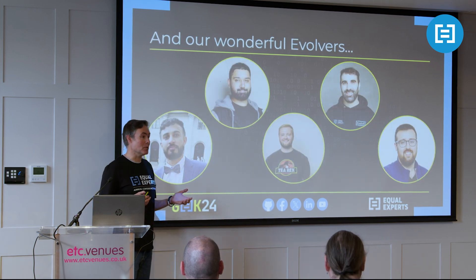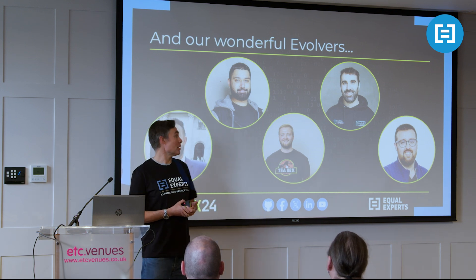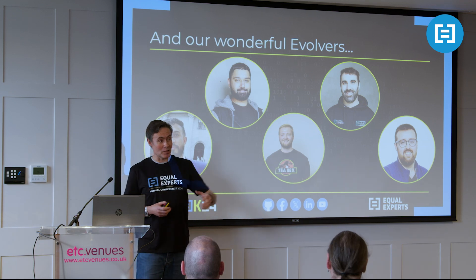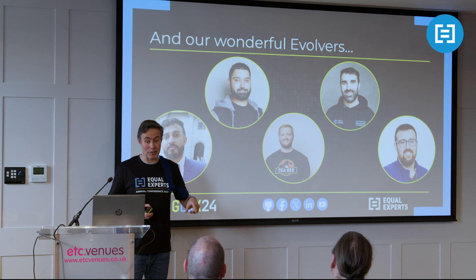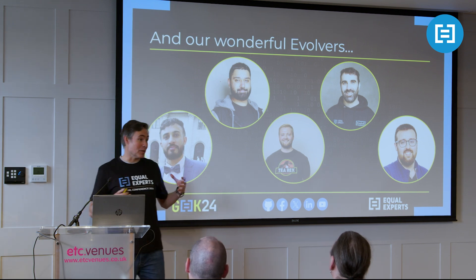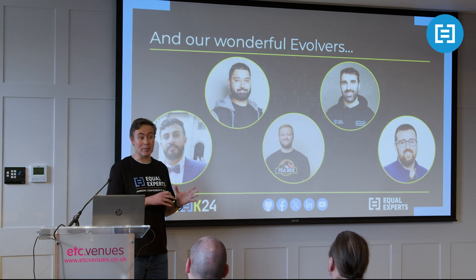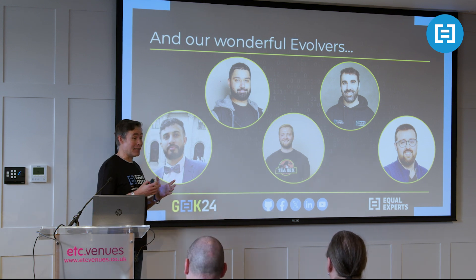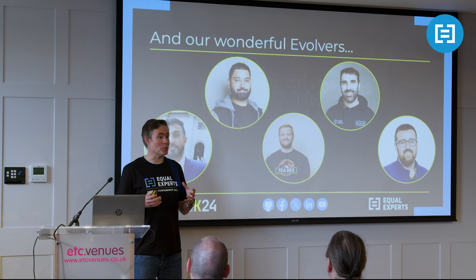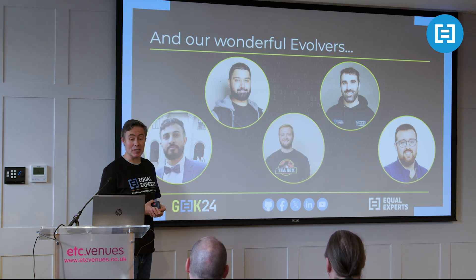Just to introduce the WIDEL team - we're fortunate to work with a number of folks from the EE Evolve program. Darren and Diego are in the room at the moment. Previously, we've had Sonny, Darren and Liam with us. One of the side benefits of this piece of work is it's given people on the Evolve program the opportunity to understand a bit more about EE as a business and how it interacts with its clients. For anyone not aware, Evolve is a junior developer program to help developers come on from the early stages of their career.